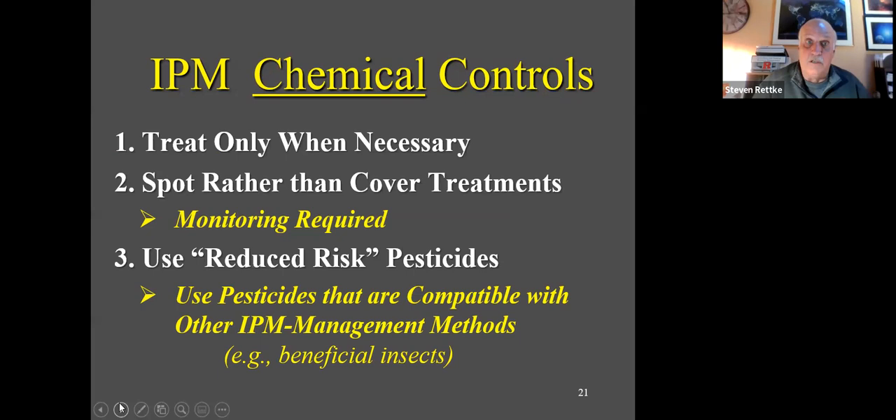IPM chemical controls are still used — treating only when necessary, doing spot rather than cover treatments. Monitoring is required; if you don't monitor, you cannot do landscape IPM. We try to use more reduced-risk pesticides that are more compatible with an IPM program, eliminating negative impacts on beneficial insects, fish, birds, mammals, and non-target organisms. Even further, minimum-risk products — the 25(b) label — are mostly plant and animal oils requiring good coverage but carrying no caution label.